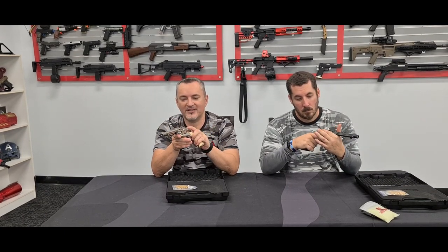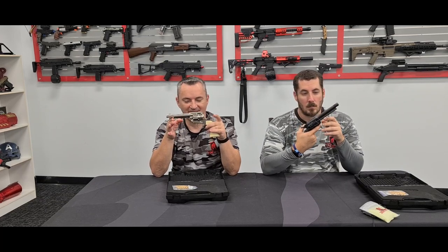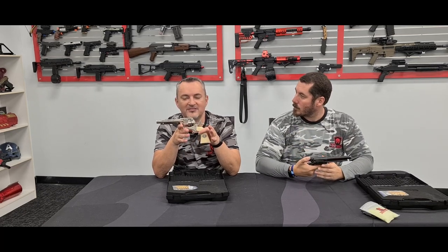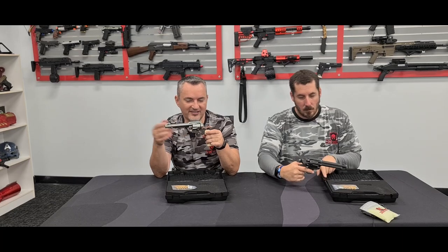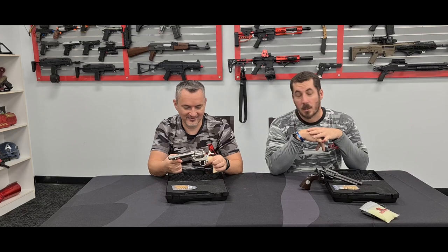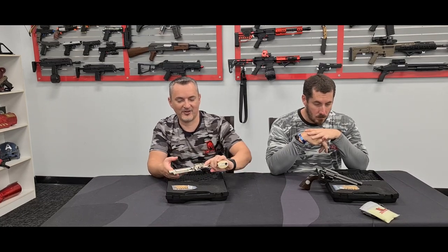A lot of guys are saying, how come they don't bring in more? So this is what happens — the manufacturer, Wing Gun, I believe must have so many orders that they actually allocate how many go to each supplier. They only allocated about a hundred and literally will not sell you more, because that's only how many they can get. They're very popular and they can't make them quick enough for the orders.